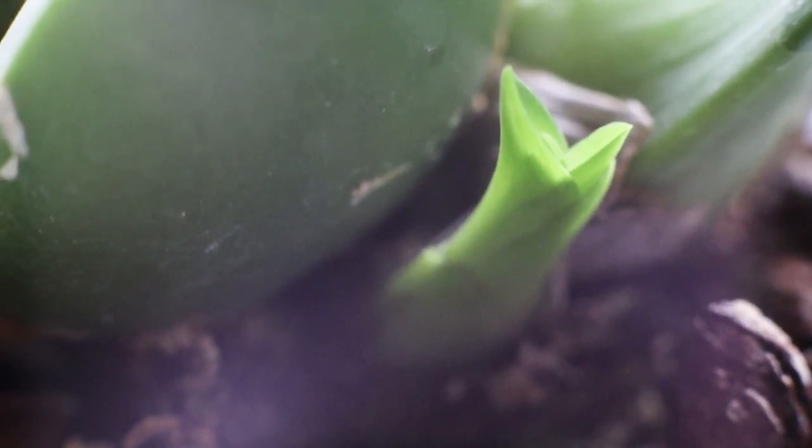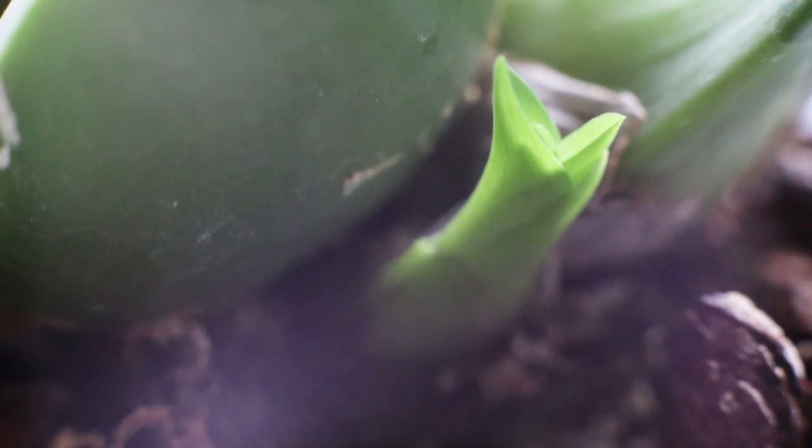Spring is on its way, and that means a lot of new growths are starting. A lot of the plants are waking up, putting out new growths, and really getting ready for the spring and summer season. I'm definitely looking forward to all the little shoots, leaves, roots, and growths coming out of these plants — it's looking spectacular.